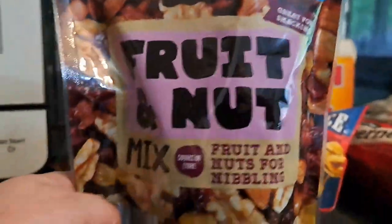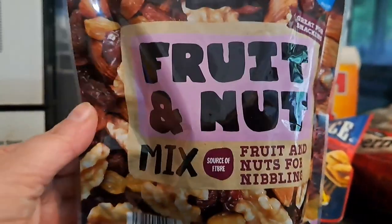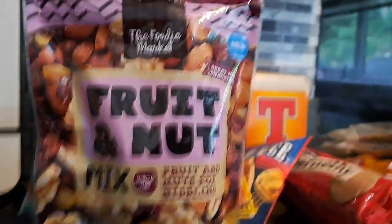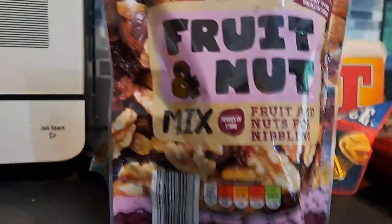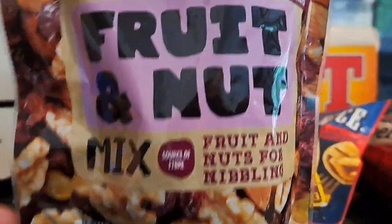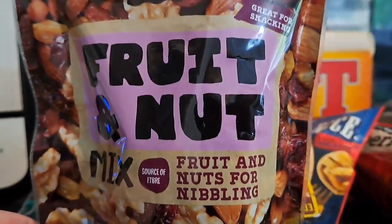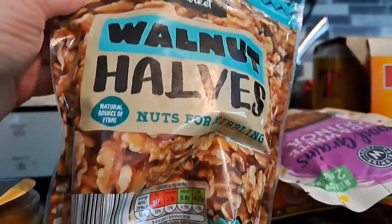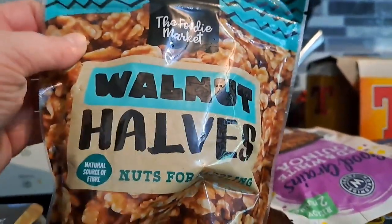Jack likes his fruit and nuts for snacking. He usually gets them in Asda but while he saw them in Aldi he thought he'd pick them up — I'm sure they were cheaper. They're a good source of fibre. He also picked up the walnut halves as well and they're a natural source of fibre too.